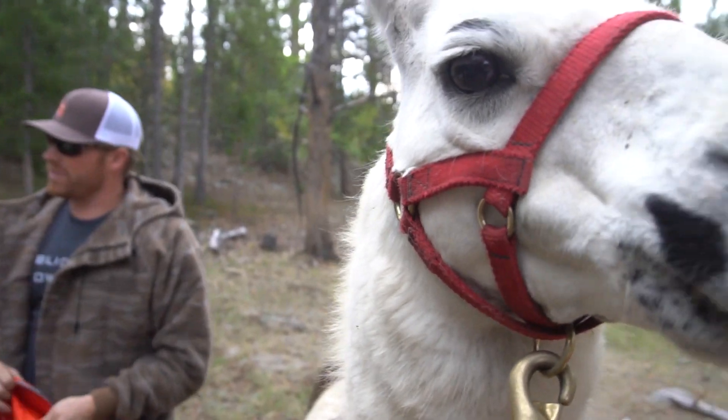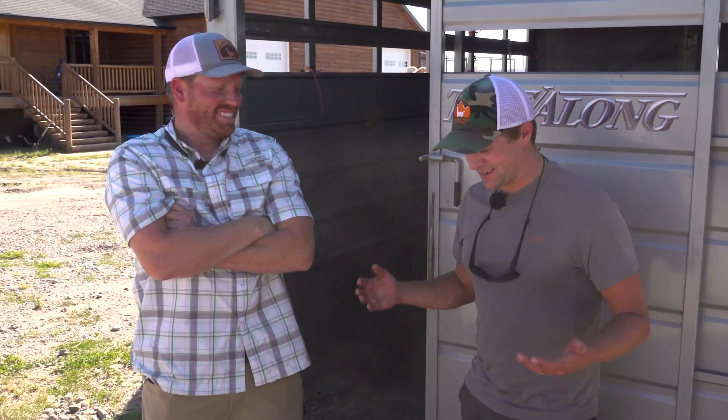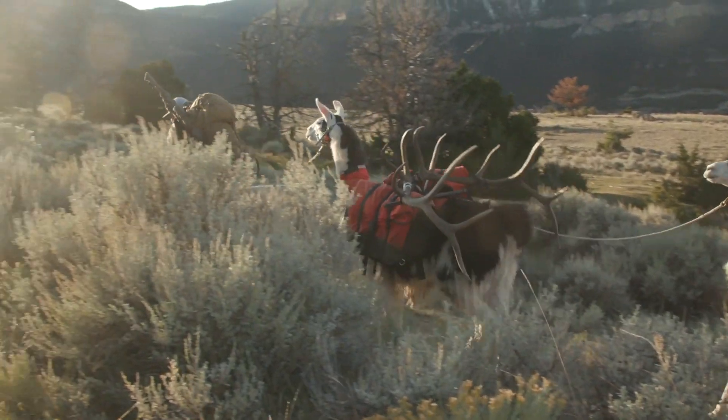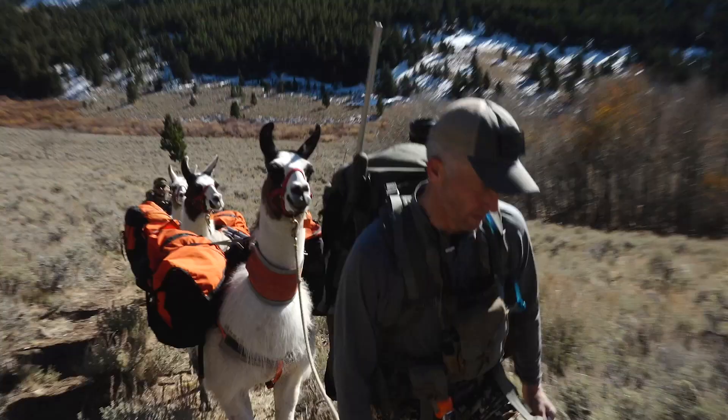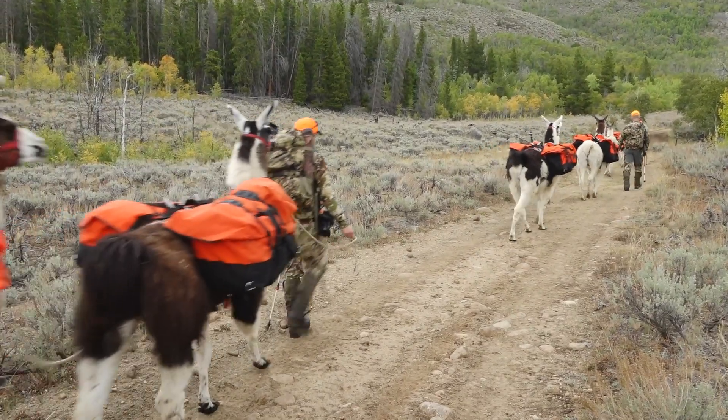I'm here with Bo Beatty of Wilderness Ridge Trail Llamas. Bo's been on a bunch of our content if you've seen any of the hunts with llamas - he's the llama guy, or 'Llamineer' as he calls it. We've gotten a crash course in llamas over the last couple of years and wanted to shoot a video on what it entails to rent a llama from Bo, because there are a lot of questions people have.